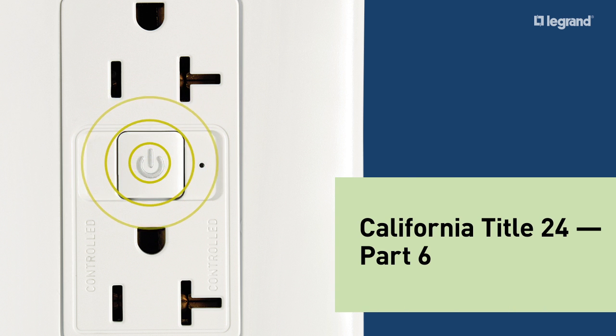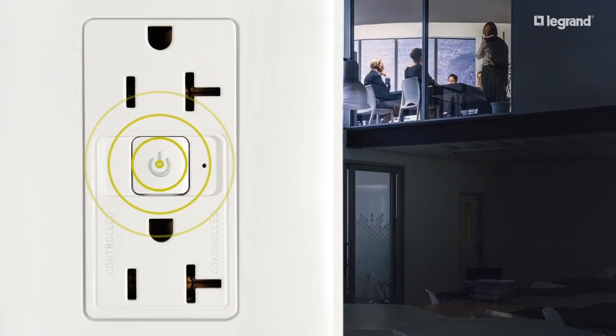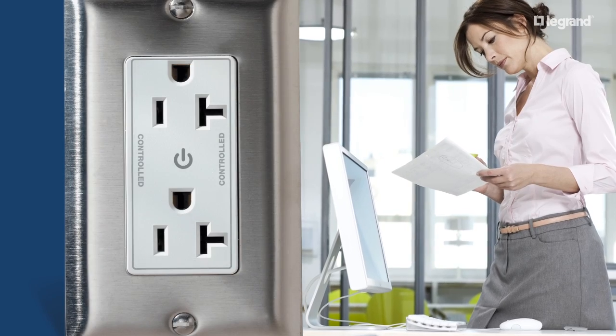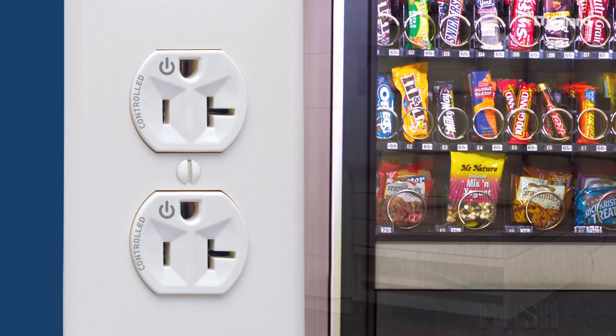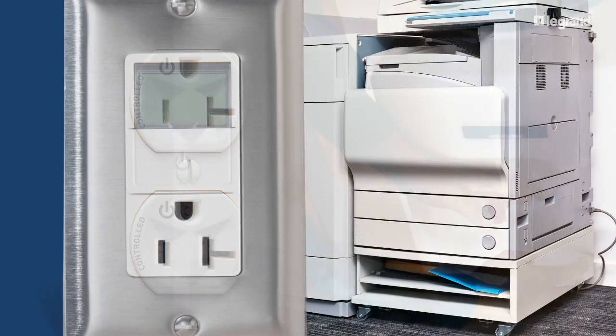electricity bills and a load off your mind as far as meeting all the requirements. A byproduct of building certification programs and energy reduction initiatives, plug load control is simple and effective. By replacing standard receptacles with controllable ones like these, building owners can turn on and off devices like water fountains,